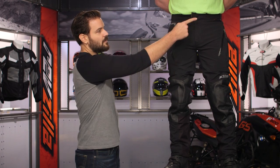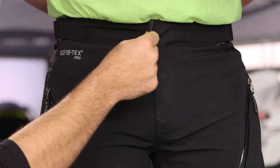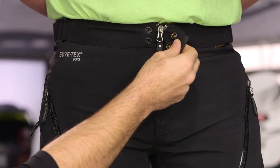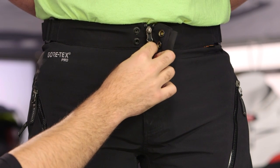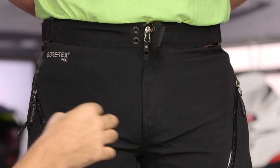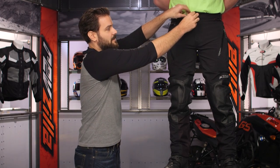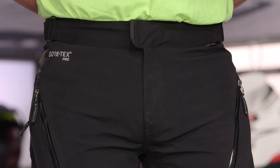Starting at the waist and working our way down the pant, you're going to have a two-snap closure at the waist. It is going to be covered, and the one thing you'll note is it is going to be a water-resistant YKK zip. That's probably my biggest nitpick with this — I find that this zipper tends to snag up on me a little bit if I'm trying to get it up and down quickly. If you are in more of that tuck or seated position for a longer period of time, sometimes it takes a little bit of work to get that zipper up and down.